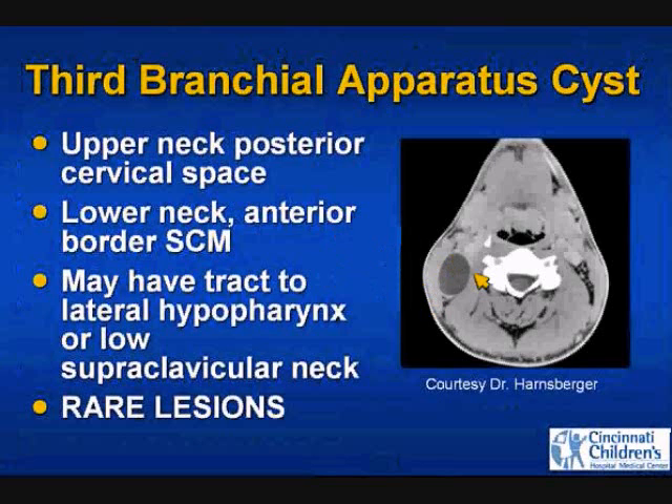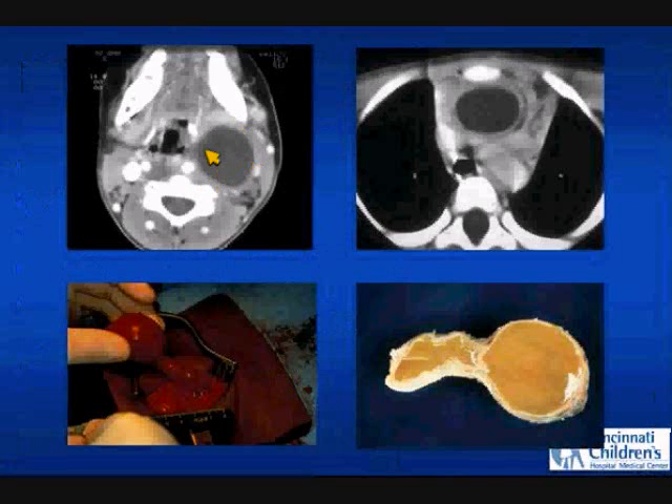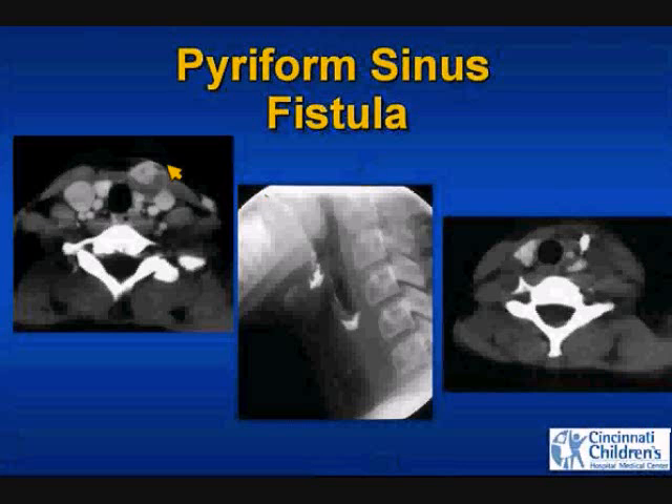Quick tour through third and fourth anomalies. Thirds are very uncommon; in the upper neck they can be in the posterior cervical space. The thymopharyngeal duct remnant is a remnant of the third pouch — similar to thyroglossal duct cysts, you can have remnants anywhere along the tract, with fluid secretion producing thymic cysts and aberrant thymus. Fourth anomalies are remnants of the fourth pouch; these patients present with recurrent thyroiditis, a phlegmonous mass anterior to the thyroid. After antibiotic treatment, a fistula may be shown on barium swallow, and a post-barium swallow CT can confirm barium within the tract anterior to the thyroid.